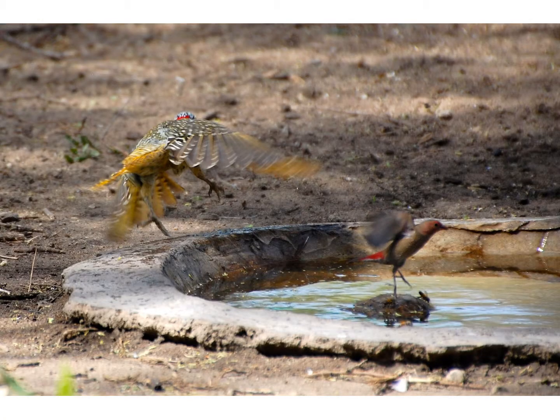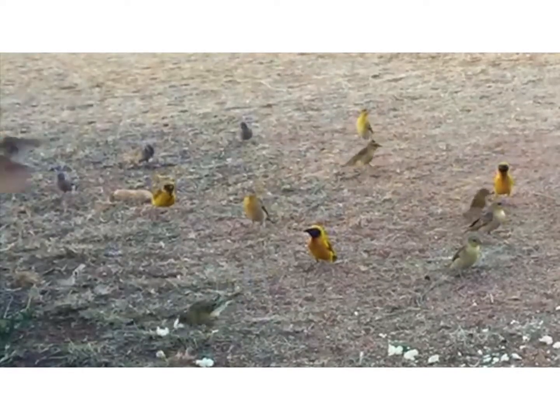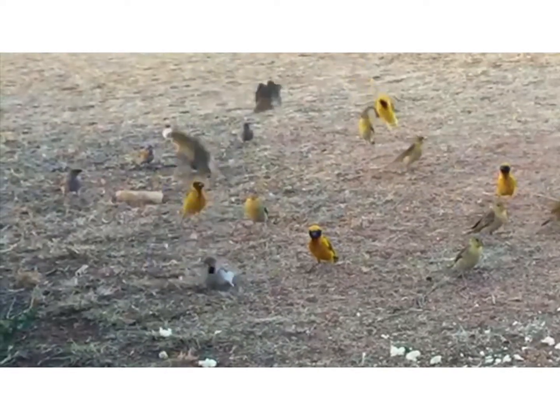How else are legs important for flight? Well, birds don't spend all of their time up in the air. They have to be able to land safely and their legs are important for doing that too. This photograph shows a woodpecker taking off at the same time that a fire finch is landing. You can see that they're both using their legs for takeoff and landing.